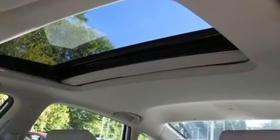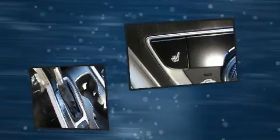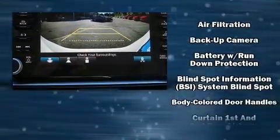Top features include power front seats, speed-sensitive wipers, front fog lights, and seat memory. Features such as automatic climate control and leather upholstery prove that economical transportation does not need to be sparsely equipped.